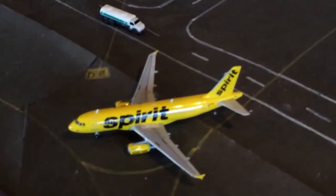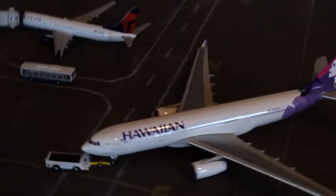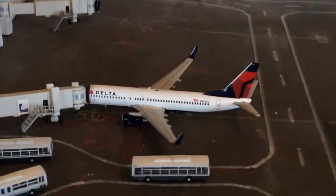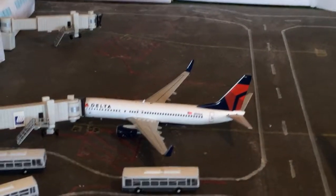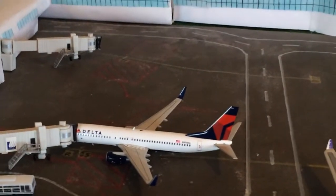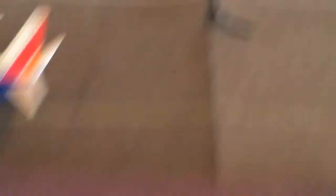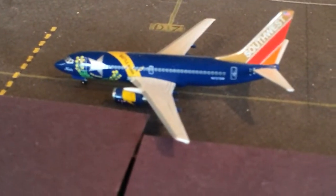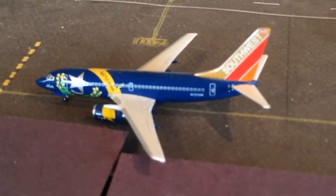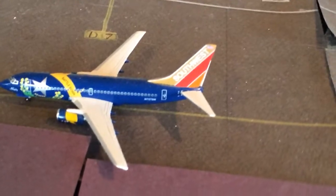Spirit A319 heading out to Las Vegas. Hawaiian A330 just pushing back for Honolulu — beautiful plane. Delta 737-800 heading out to JFK; he came in from Salt Lake City. Volaris A320 heading out to Guadalajara. Southwest 737-700 heading out to Oakland; he came in from Sacramento.